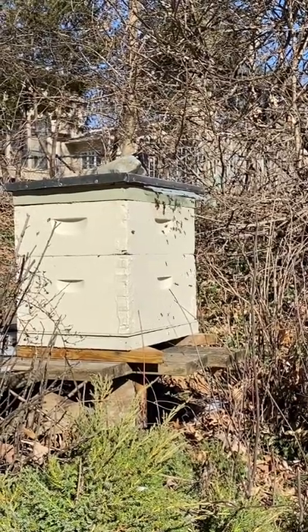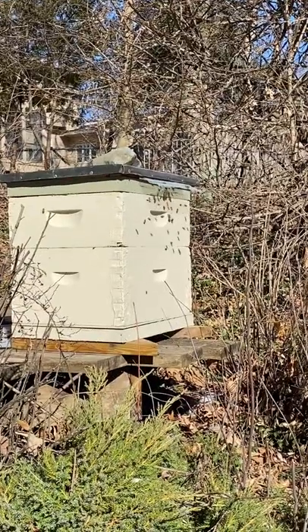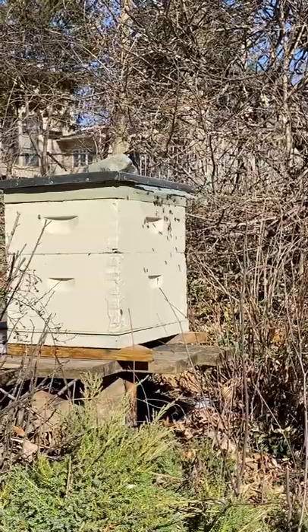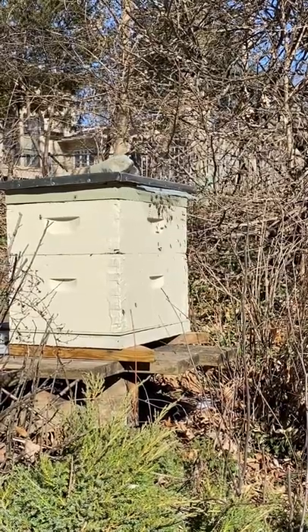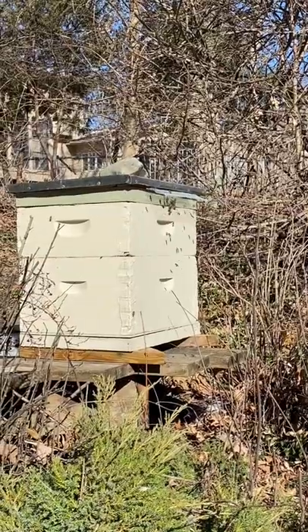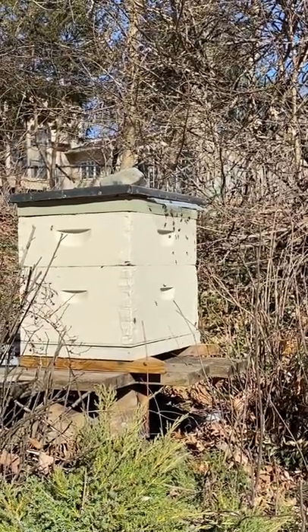It is 50 degrees and the honeybees are flying. If you see the swooping going on in front of the hive, that is orientation flights. They're just learning what the position of the hive is relative to the Sun, so that they have a home base that they can come back to.